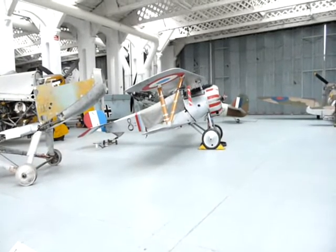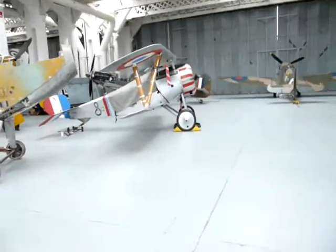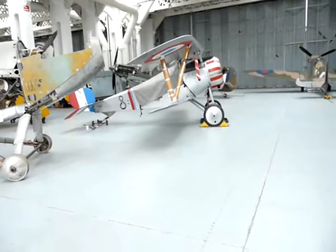A Nieuport 17 from the First World War, flown by all the top French pilots.